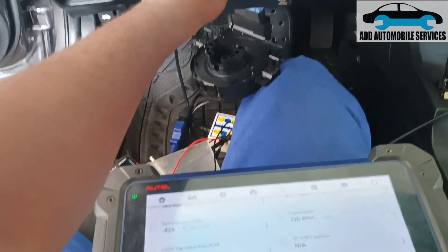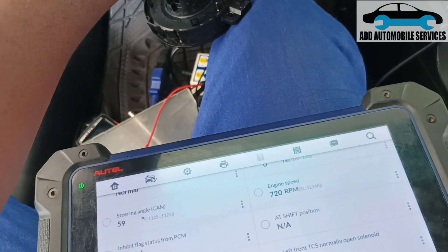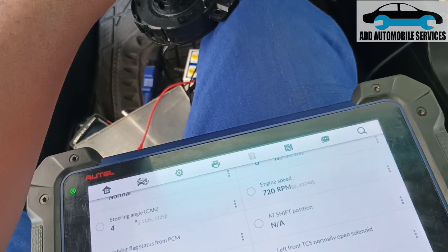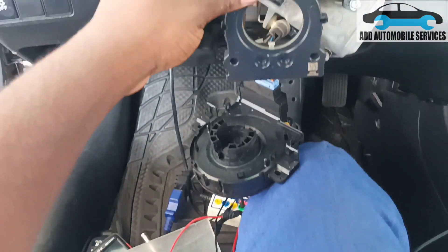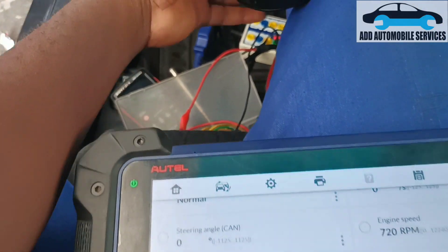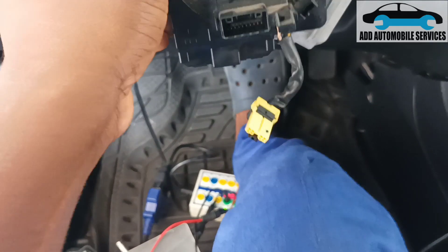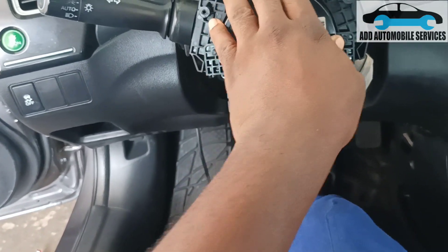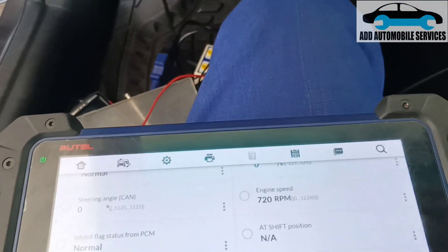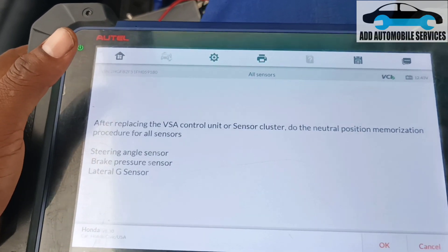Normally we take the steering angle sensor out and reset it. I'll take it out and reset it to the normal position. As I've taken it out, moving it will start changing the reading. It's going too much — let me move anti-clockwise and set it to zero. Now it's at zero. I'll fix it at this point. The setting has been done. Now I'll put it at the right position and fix it back in, then lock everything and fix the clock spring back.